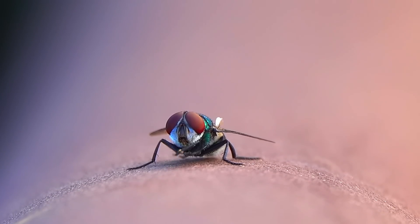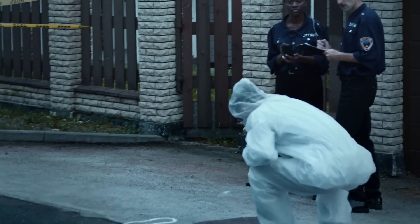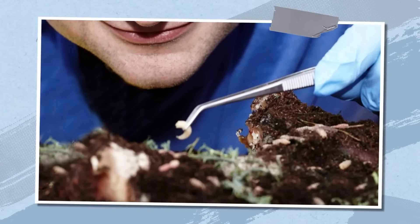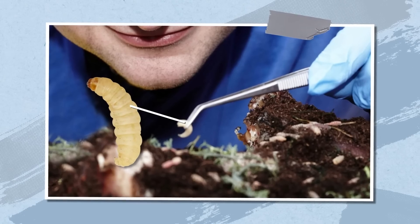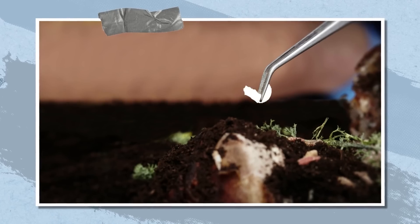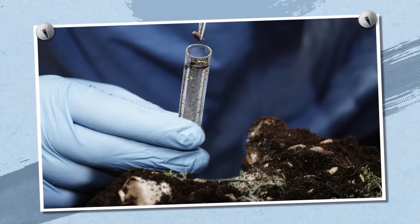Flies and maggots help the police solve up to 60 murders a year. The police need to know when the victim died in order to accurately recreate their last movements, determine the last person they talked to, and identify the suspect. But the more time passes from the moment of death, the more difficult it is to determine the exact timeline. This is where insects come to the rescue. Entomologists — scientists who specialize in studying insects — can determine the time of death because the decomposing body attracts flies. Flies lay their eggs in corpses, from which maggots hatch. By observing the life cycle of insects on the corpse and in its immediate surroundings, entomologists can establish the time of death with great accuracy.